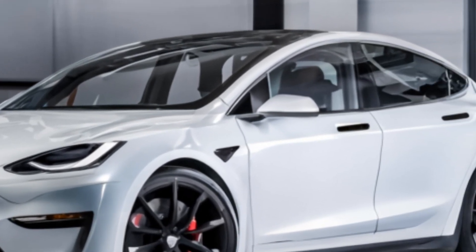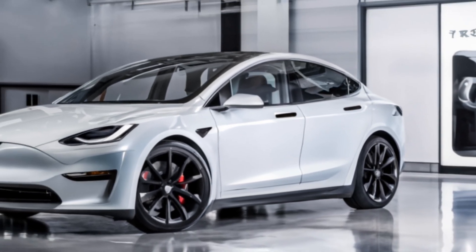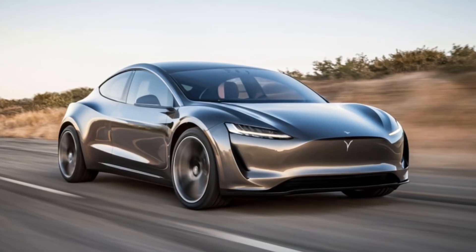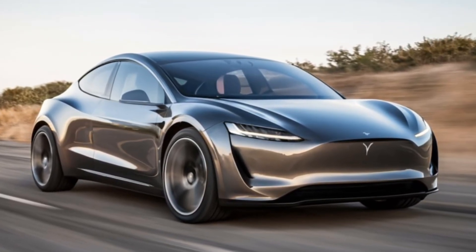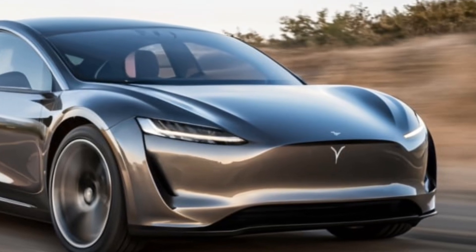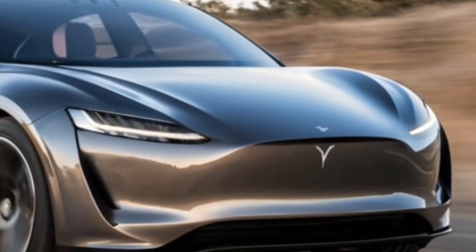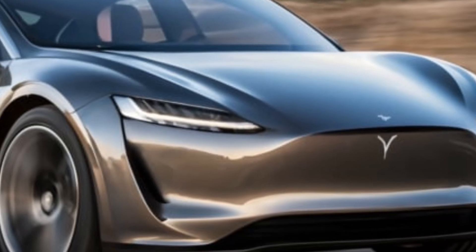Positioned as a premium electric vehicle, the Model M competes with other luxury EVs while attracting eco-conscious consumers. Its blend of advanced technology, performance, and sustainability reinforces Tesla's reputation as a leader in the electric vehicle market.